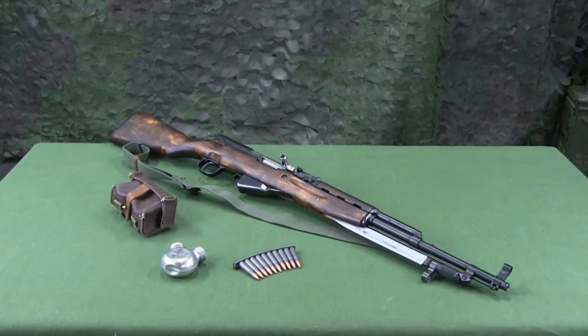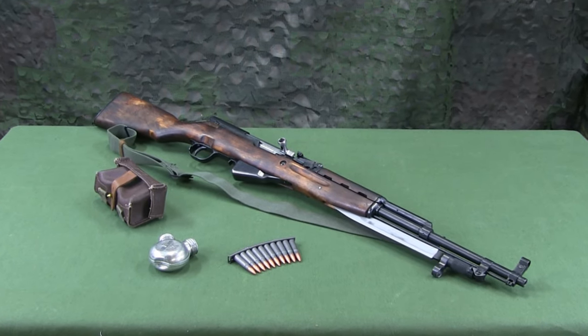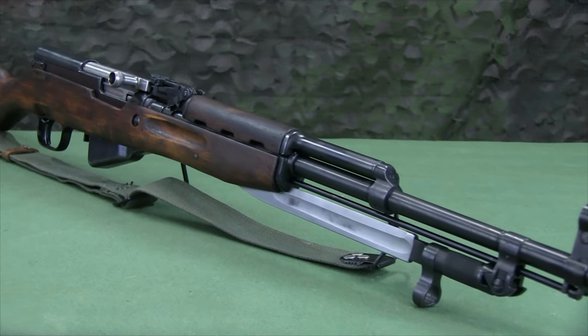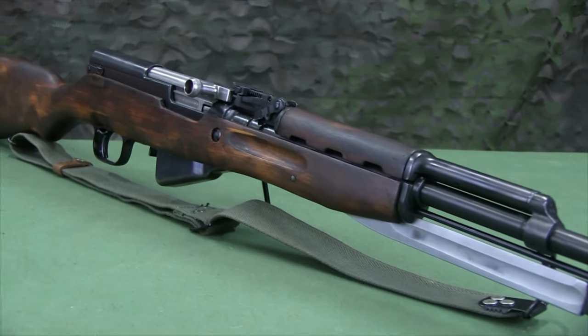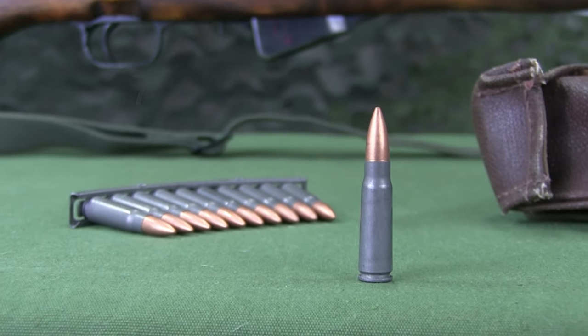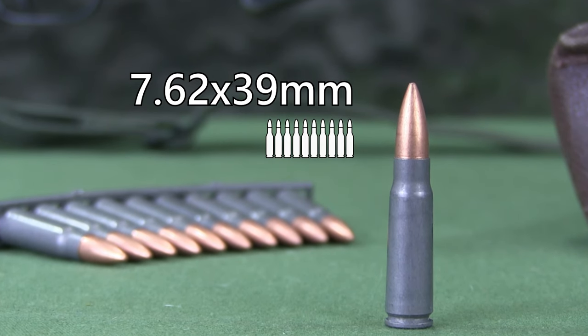The Simonov self-loading carbine, known as the SKS, is an individual weapon. The carbine is semi-automatic only, has a short-stroke gas piston with a tilting bolt action, fires a 7.62x39mm cartridge, and is fed by a fixed 10-round magazine.